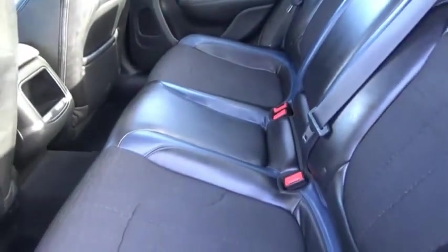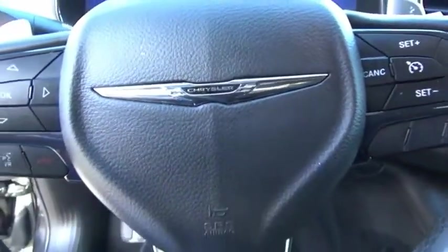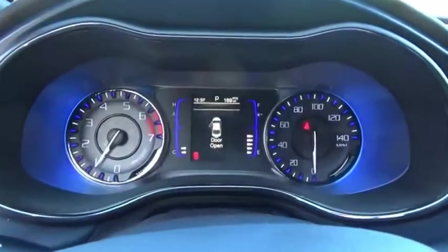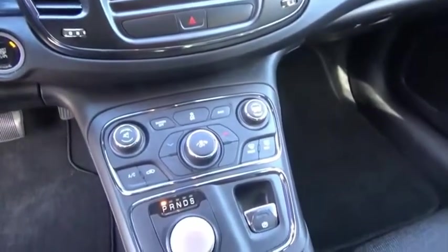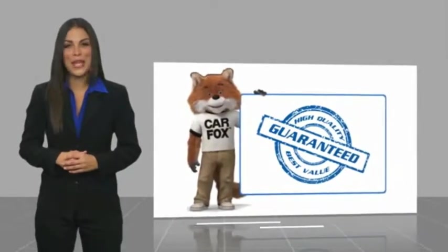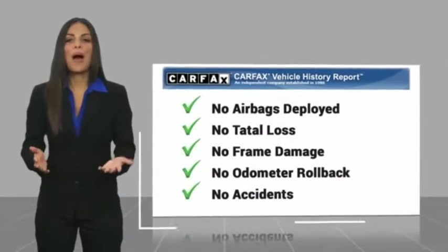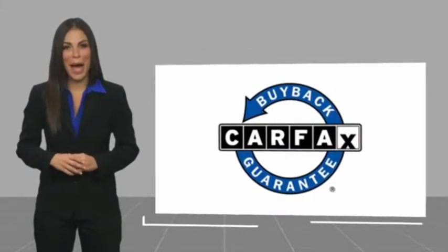Wouldn't you look great in this vehicle? Stop in today and see for yourself. Here's another high-quality vehicle with a Carfax Vehicle History Report. Be sure to find a complimentary copy of this report online or contact the dealership. This vehicle qualifies for the Carfax Buyback Guarantee.